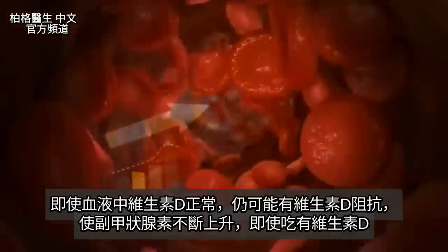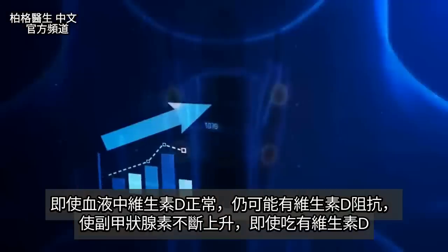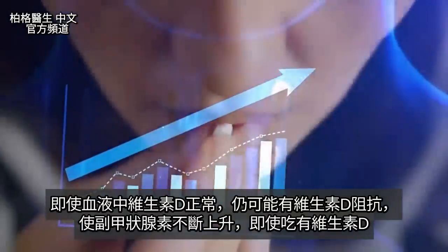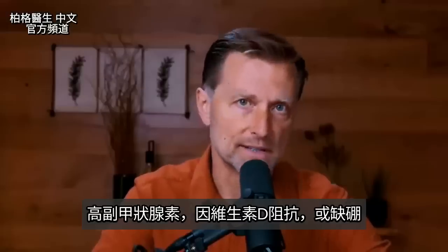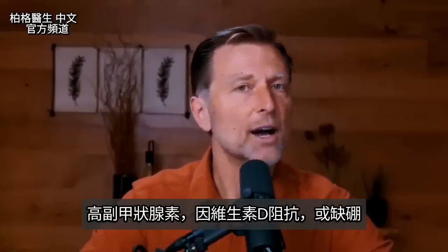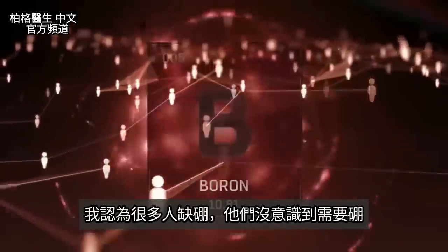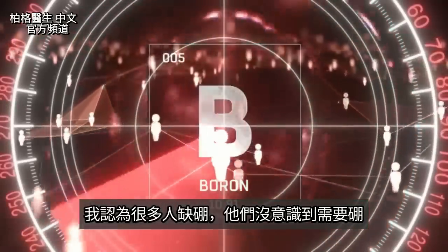Even if your levels of vitamin D are normal in your blood, you might have vitamin D resistance. This is where the parathyroid hormone starts going higher and higher even though you're taking vitamin D — it can also be that you're short in boron. I think a lot of people are deficient in boron because they haven't put it on the radar as something they need.